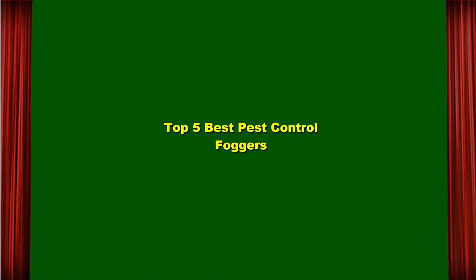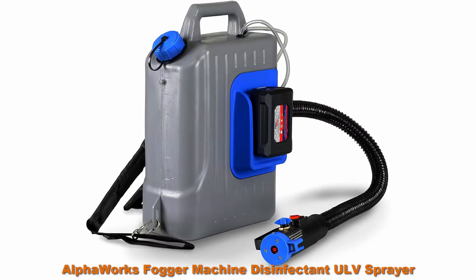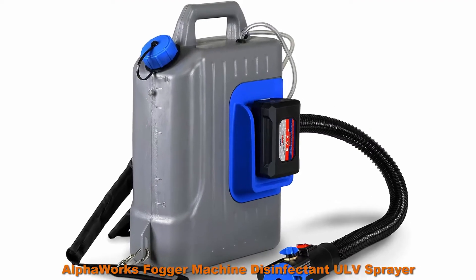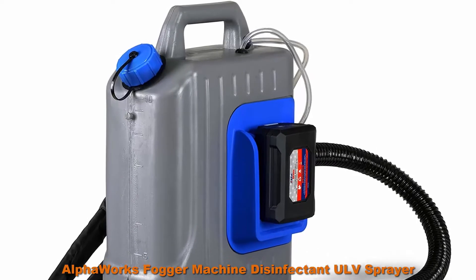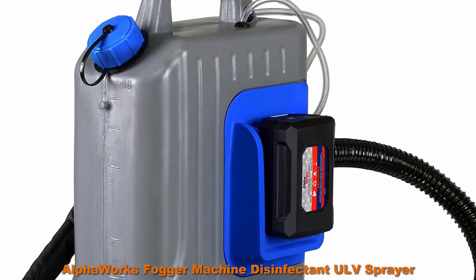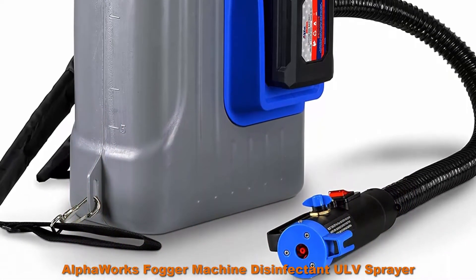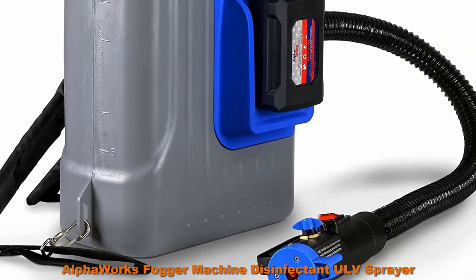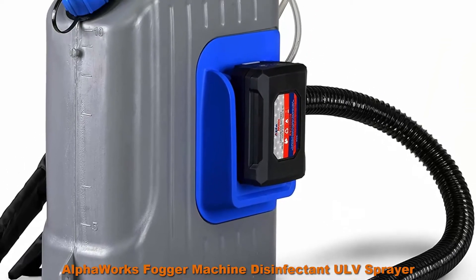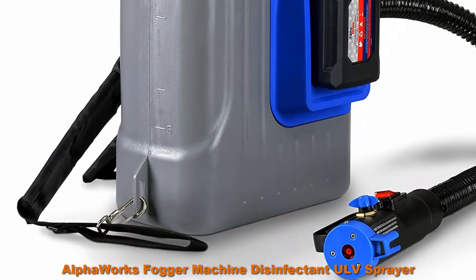Top 5 Best Pest Control Foggers. Top 1: AlphaWorks Fogger Machine Disinfectant ULV Sprayer, 48VDC Lithium-Ion Cordless Backpack Mist Duster Blower, 2.6 Gallons, 1-10 GPH Adjustable Particle Size, 0-50 Micrometers. Our cordless ULV Fogger Sprayer is powered by a 48VDC 350W Li-Ion driven electric motor.